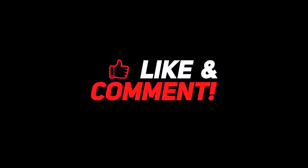Let me know your thoughts in the comments section below. For more interesting content, give this video a thumbs up and don't forget to subscribe to the channel. Have a nice day and I will see you in the next video.